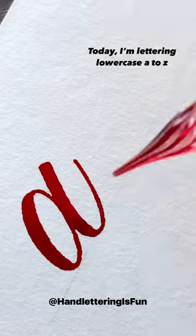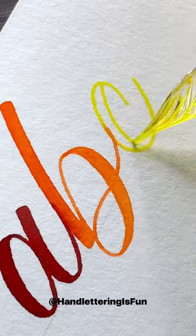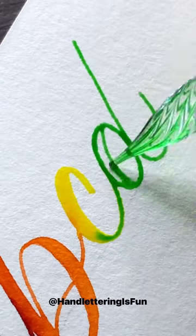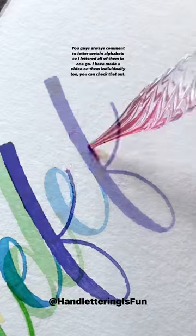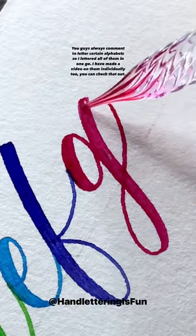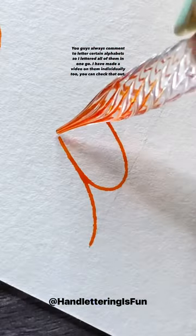Today I'm lettering lowercase a to z. You guys always comment to letter certain alphabets, so I lettered all of them in one go. I have made a video on them individually too, you can check that out.